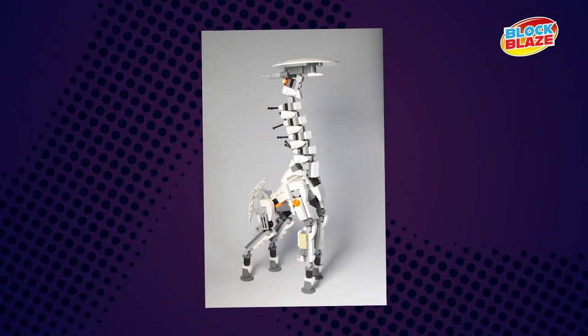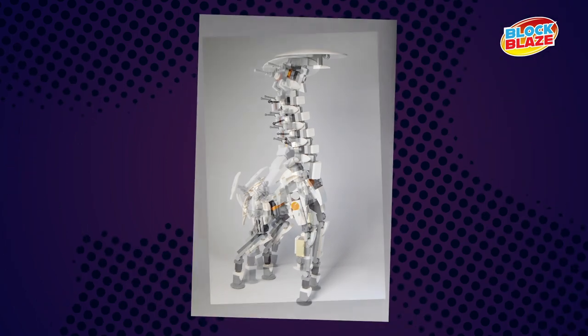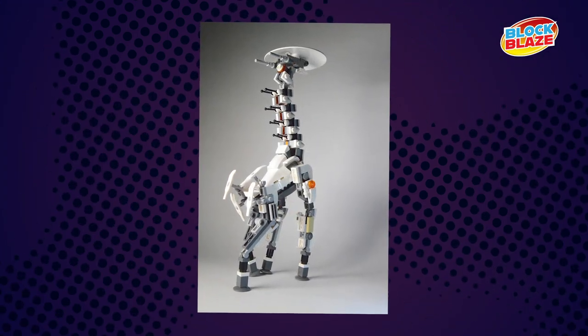I printed it out, did a couple of sketches on top of it just to sort out some details because you couldn't really see the details on there. Posted it on Facebook and forgot about it.